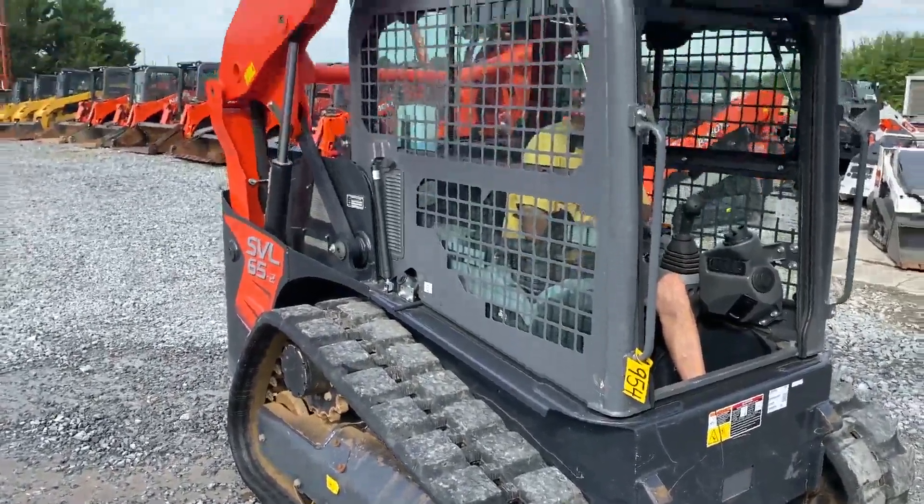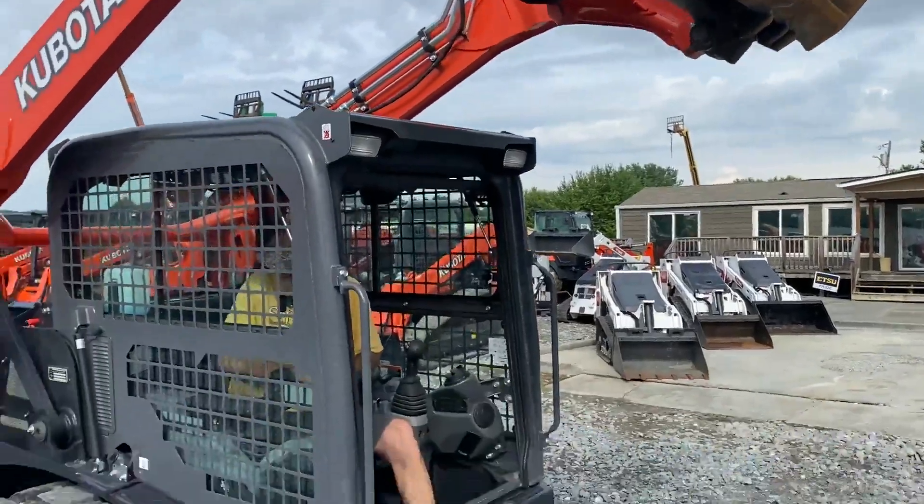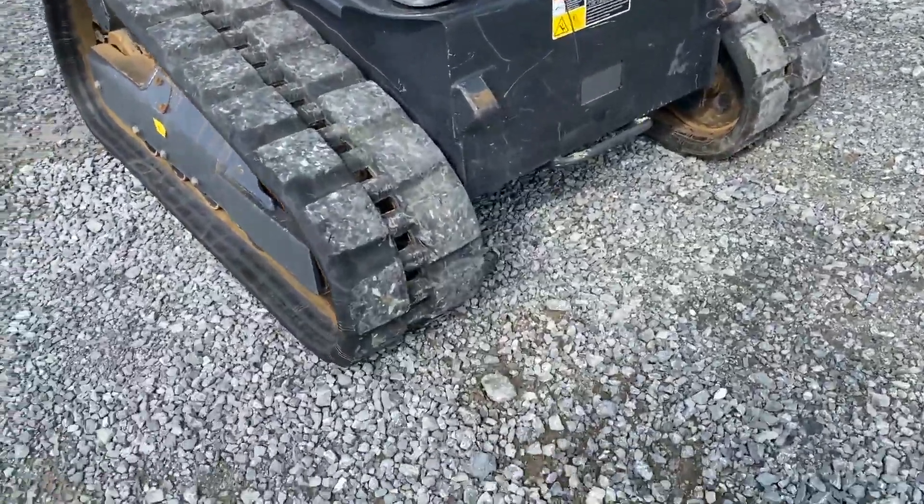This is near new — we've got to wash and clean it, but this is just the way it came in. The gentleman wanted a bigger machine, so he traded up.